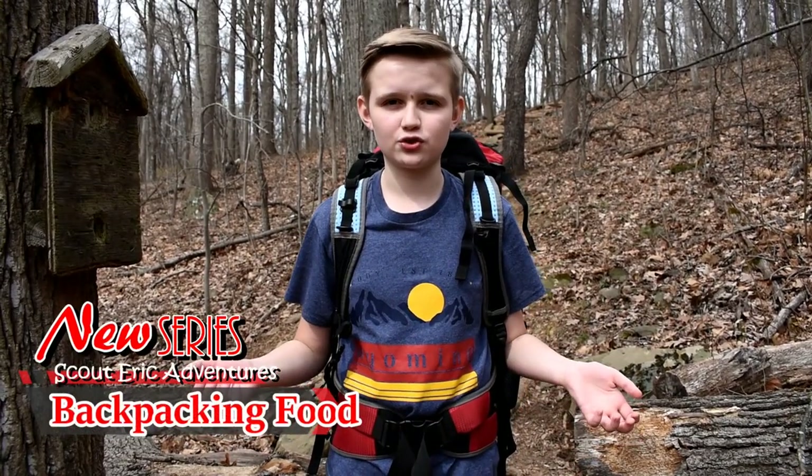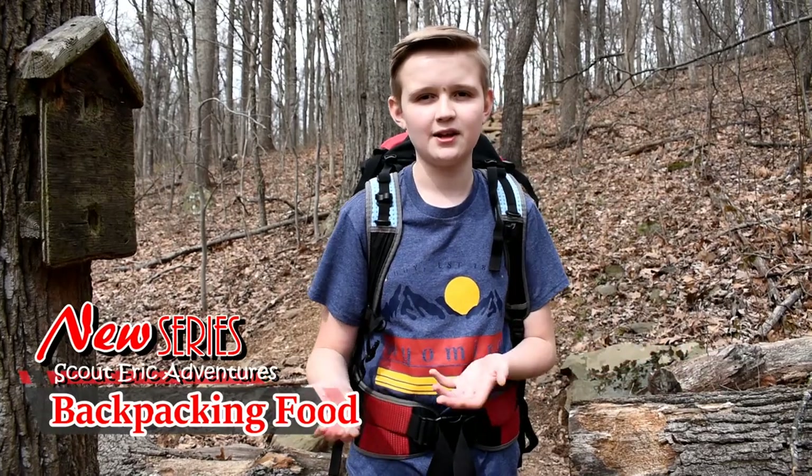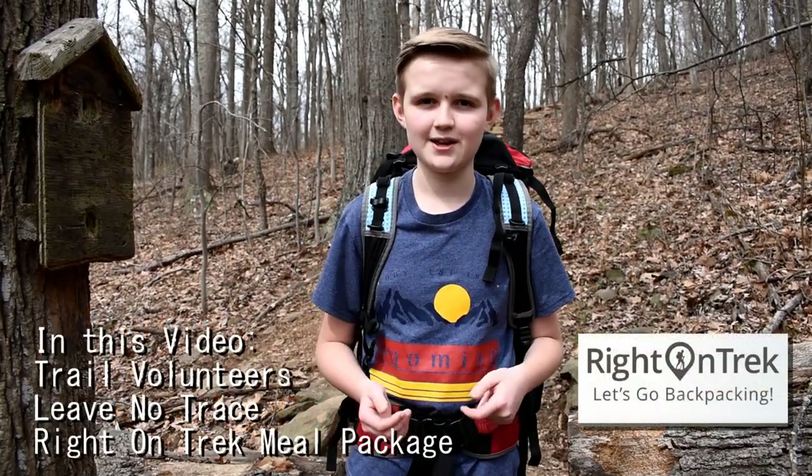We'll be hiking part of the Appalachian Trail known as the roller coaster. We're going to have a little snack and then I'll cook and show you how to cook the food that Ride On Trek sent us. Let's start.